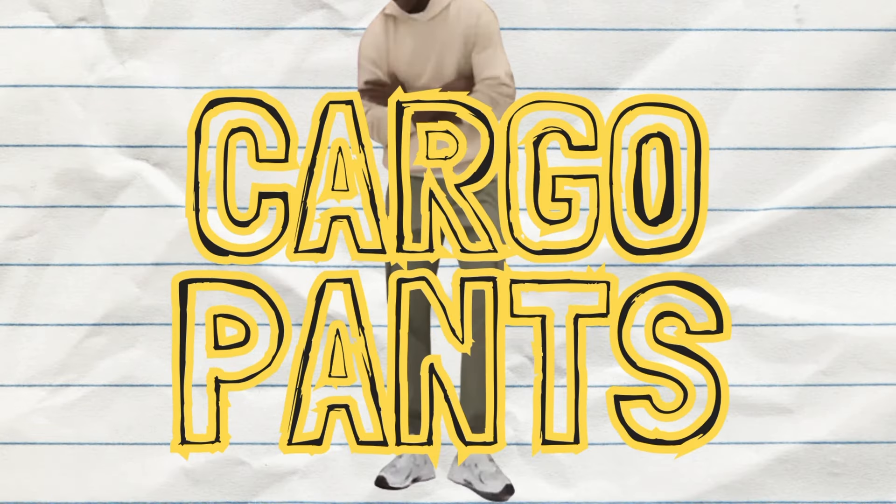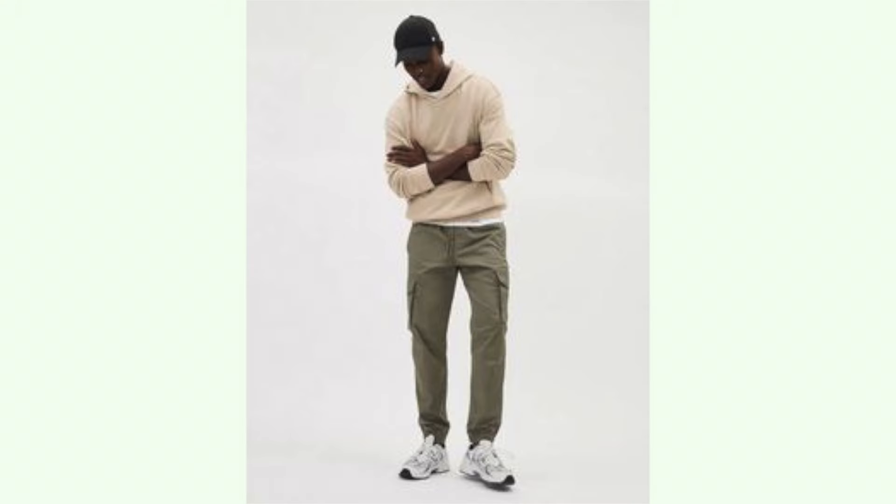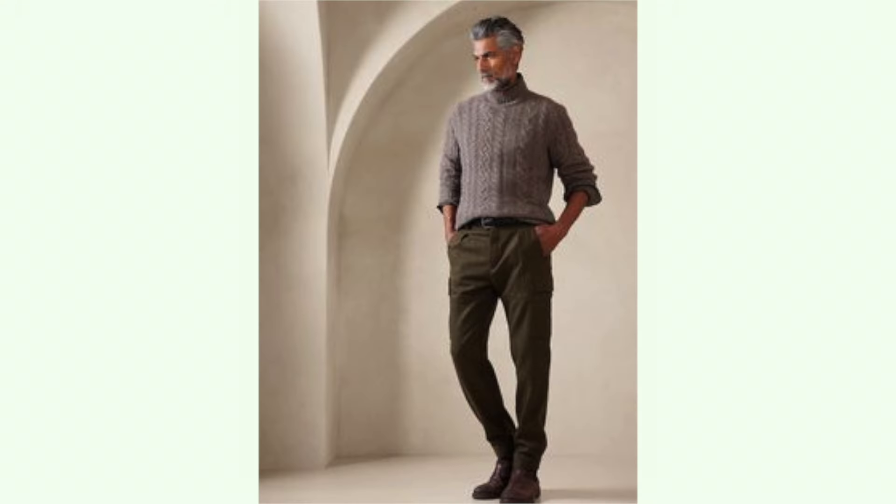Number seven: cargo pants. Every fashion influencer over the age of 50's worst nightmare is making a comeback, but with a more tailored look and a stylish approach — not the oversized ones the kids on TikTok are wearing. Also expect a rise in tailored workwear and utility-inspired outerwear such as chore coats and field jackets.